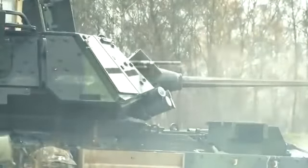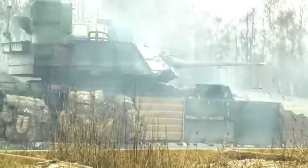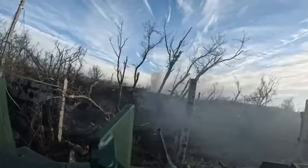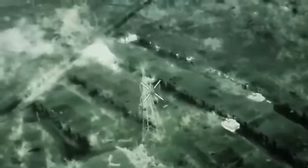The Bradley IFV's weapon system also includes a 7.62mm M240C machine gun and a 25mm M242 Bushmaster chain gun. Now you see a rare video in which soldiers, supported by a Bradley IFV during a nighttime operation, are driving the Russians out of dense urban areas. Just look at the havoc the Bradley wreaks with its cannon.